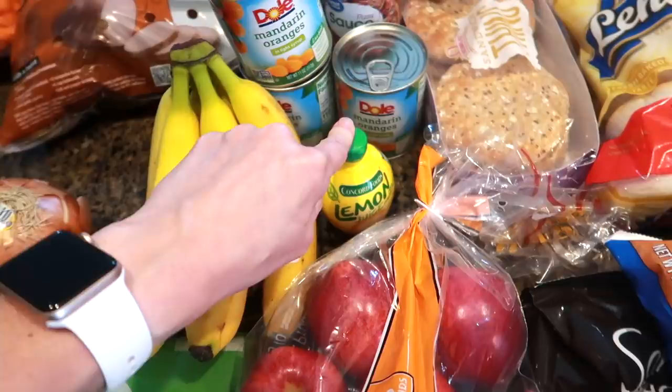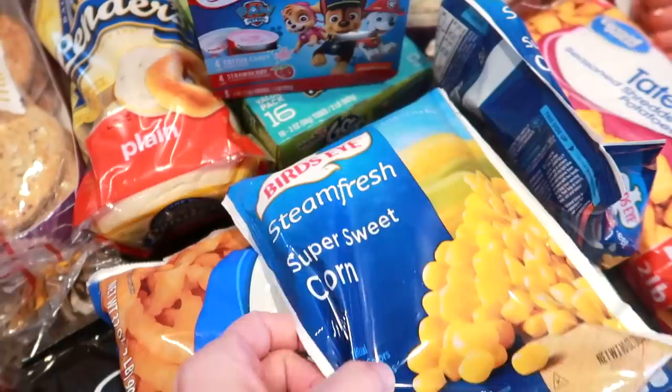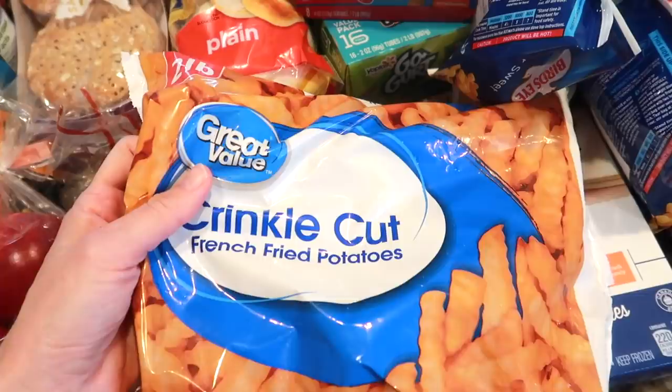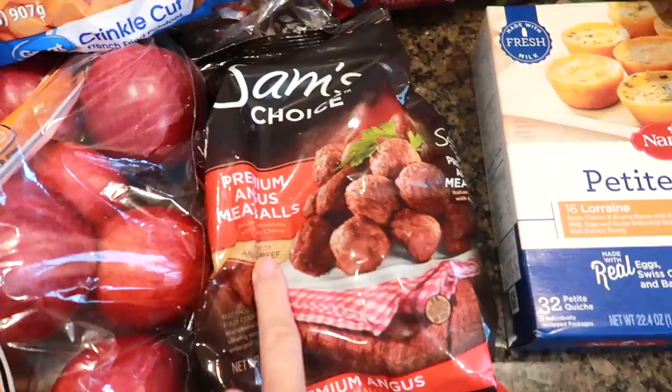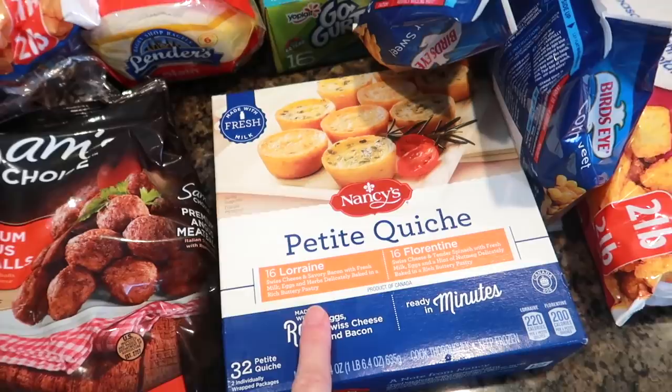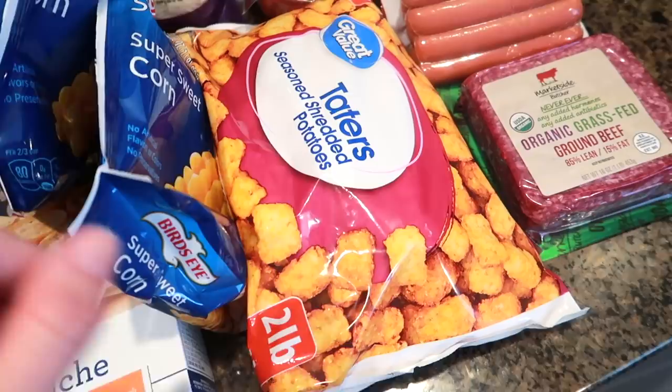Frozen items: we have a couple of bags of corn — I love the steam fresh bags, that's like the only way to go nowadays. Some crinkle cut french fries — we prefer a different one but they didn't have it, so this will do. Some meatballs — we'll do spaghetti and meatballs one night. I wanted to try these little mini quiches from the frozen section; we don't make quiche so I thought this would be a good introduction. And tater tots — I've been trying to get these for weeks and they were finally in stock!